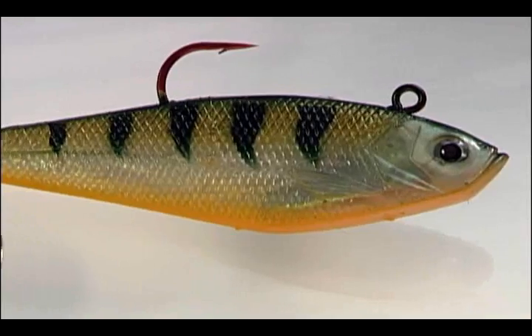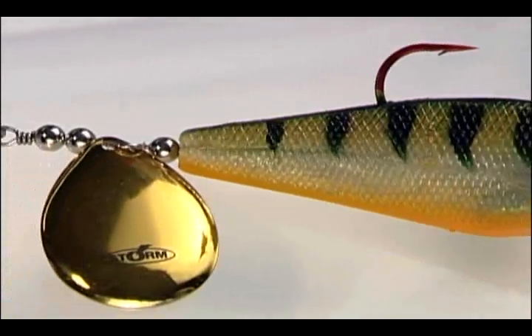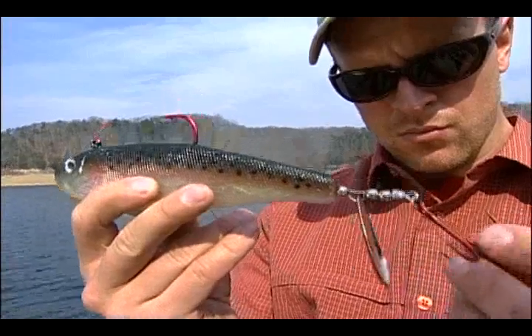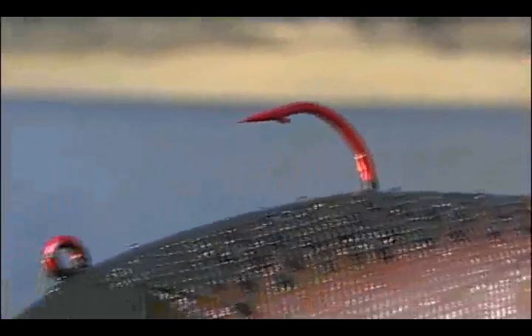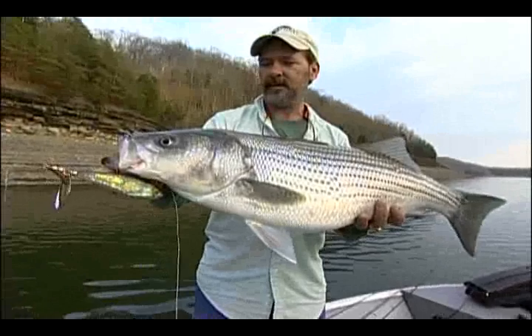The 6 inch Spintail Shad has a number 7 deep cup hard-throbbing Colorado blade, a 5-0 jig hook and number 1 red treble toward the tail. The larger 9 incher features the same number 7 deep cup Colorado blade, but backs it up with a bigger 7-0 jig hook and a 4-0 red treble trailer. Coming or going, either end means business. Man, this bait's indestructible.